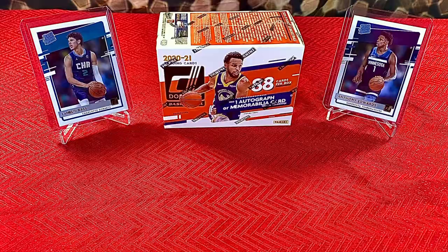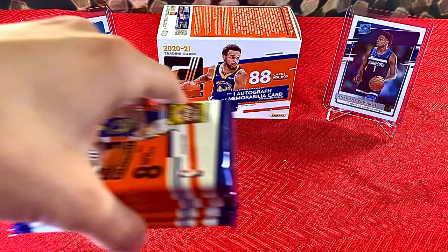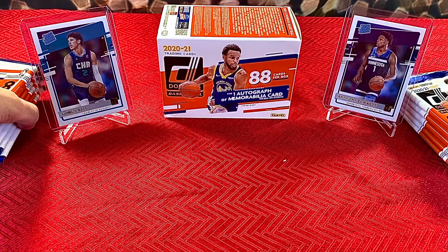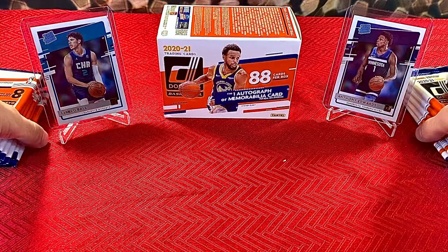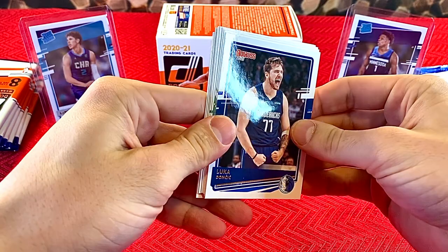Let's get into opening this blaster of Donruss Basketball. It comes with 11 packs, 8 cards per pack — we're not wasting any time. We're going to go hunting for LaMelo Ball and Anthony Edwards. I want to get one of the top rookies in one of the lasers. That would look really good.